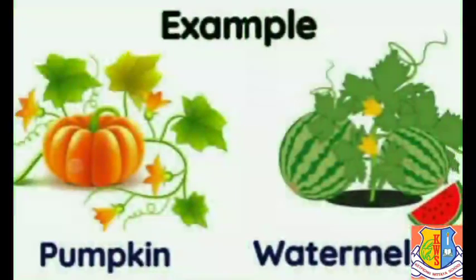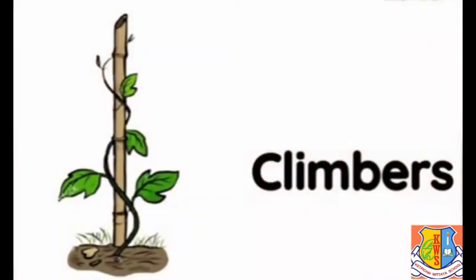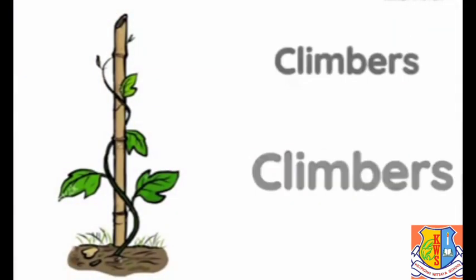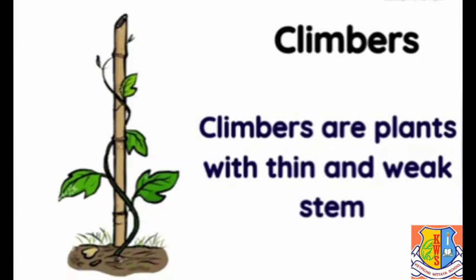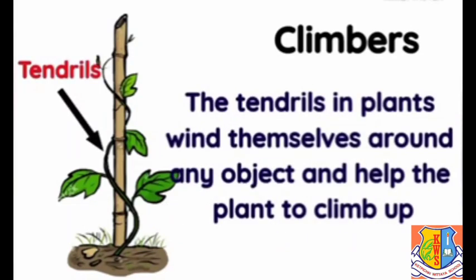Examples of creepers are pumpkin and watermelon. Climbers are plants with thin and weak stems. They cannot stand upright and rapidly climb up a neighboring support like a fence, wall, or other plants.